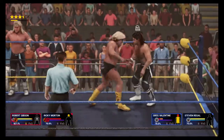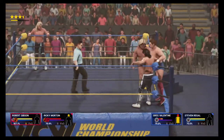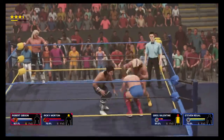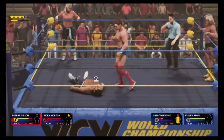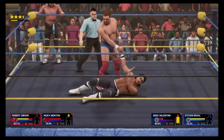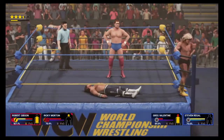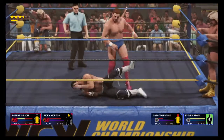Nobody controls the pace of a match quite like this guy. Irish whip — comes in off the tag. When you talk about great tag teams, we can go all the way back to teams like the Tolos Brothers, Stevens and Patterson, Stevens and Bockwinkel, the Texas Outlaws.